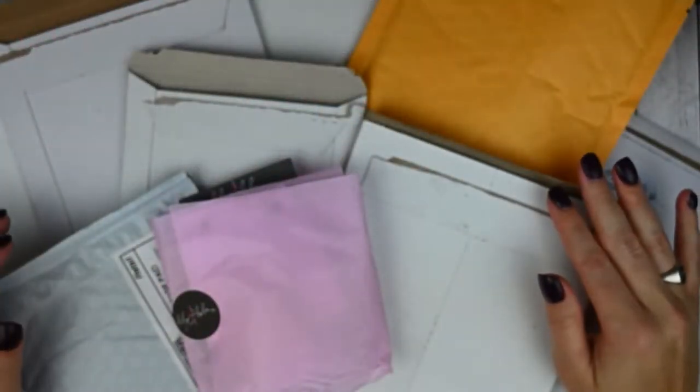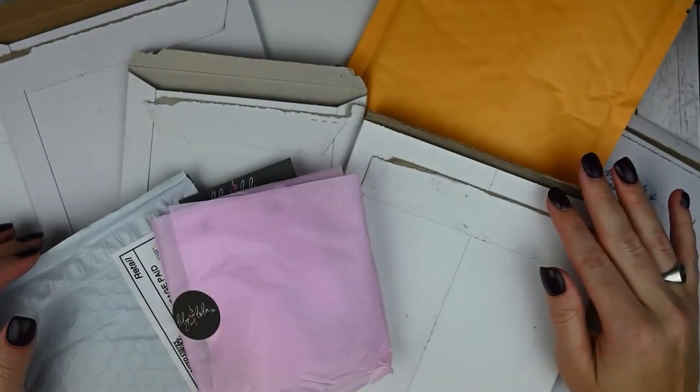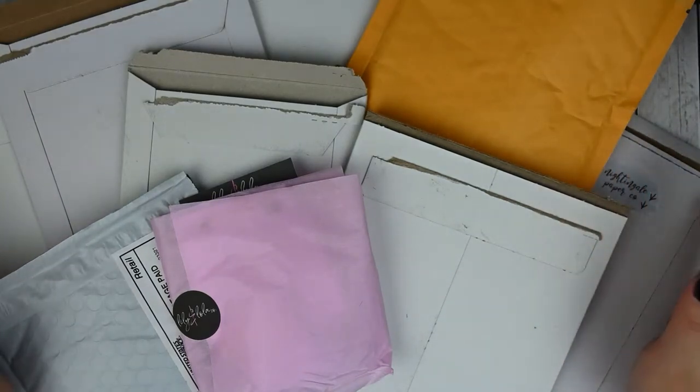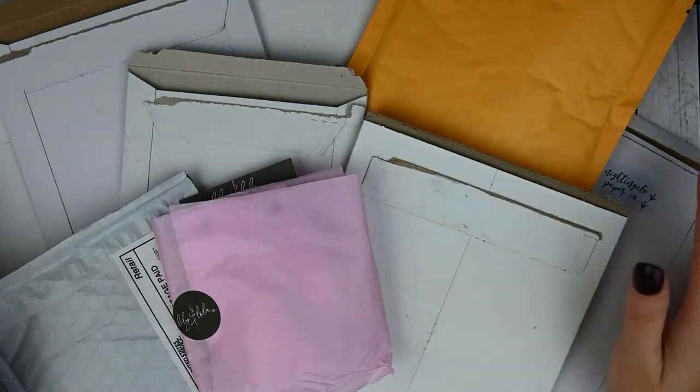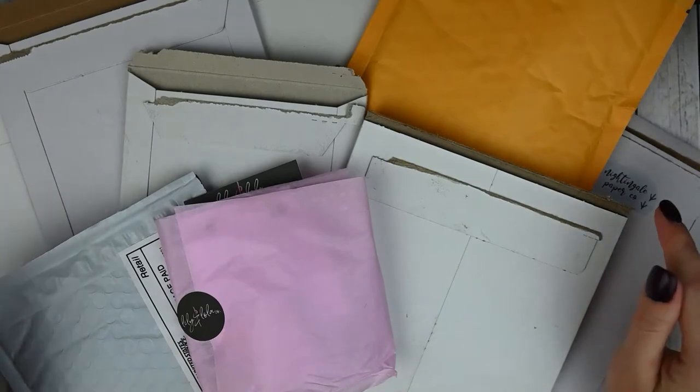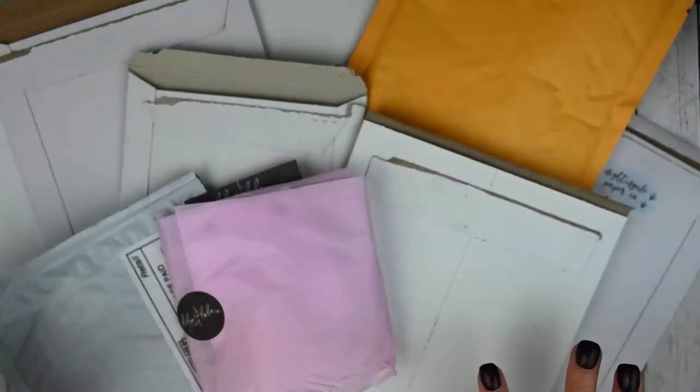Hey guys, this is April at Georgia Girl Plans. I have another planner video for you today and this is going to be the first portion of my November haul. I've got mainly stickers here and one non-sticker order I'm going to show you. So I'm gonna get this all out of the way and I'll be back in one minute.